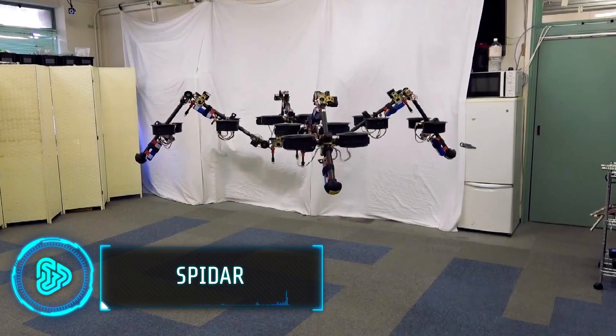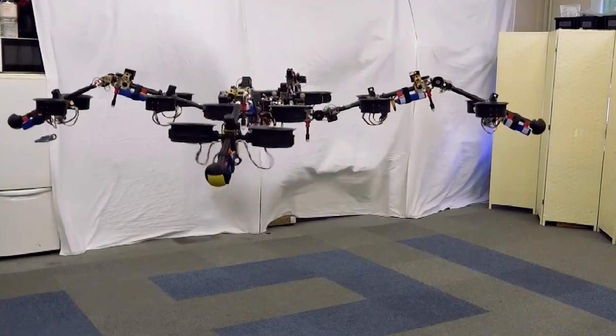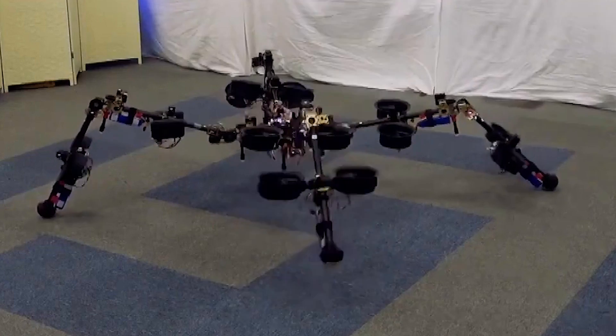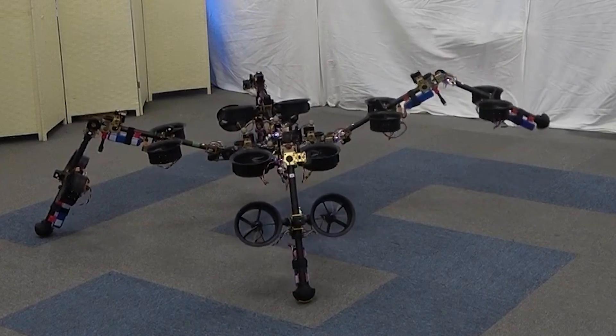Researchers at the University of Tokyo have created a robot named Spidar that can crawl like a spider on the ground and fly in the air. This robot is super light, weighing just 33 pounds, and it uses special engines and thrusters to move around. Unlike real spiders that use silk parachutes, it relies on these thrusters to move.